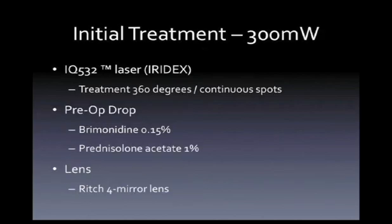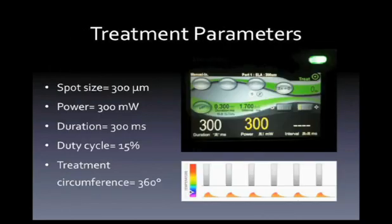I used the IQ532 laser by Iridex and treated 360 degrees of continuous spots. Preoperatively, based on prior experience with argon laser trabeculoplasty, I used Brimonidine 0.15% along with Prednisolone Acetate 1%, and a Rich 4-mirror lens for treatment. My initial treatment parameters were a 300-micron spot size, 300 milliwatts power, 300-millisecond duration, and a 15% duty cycle, treating 360 degrees.